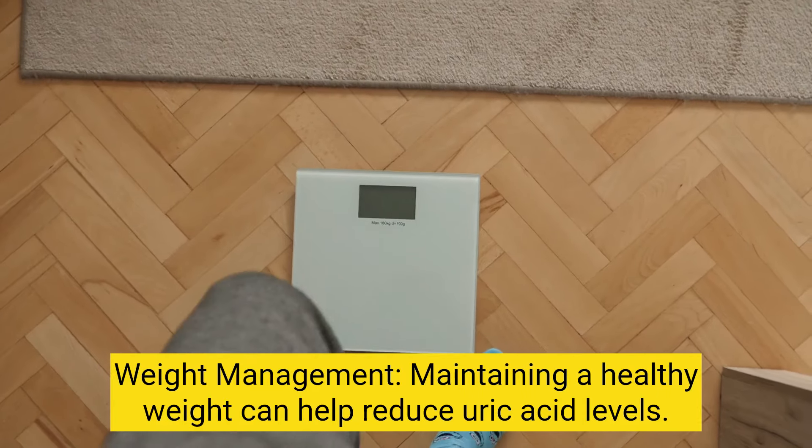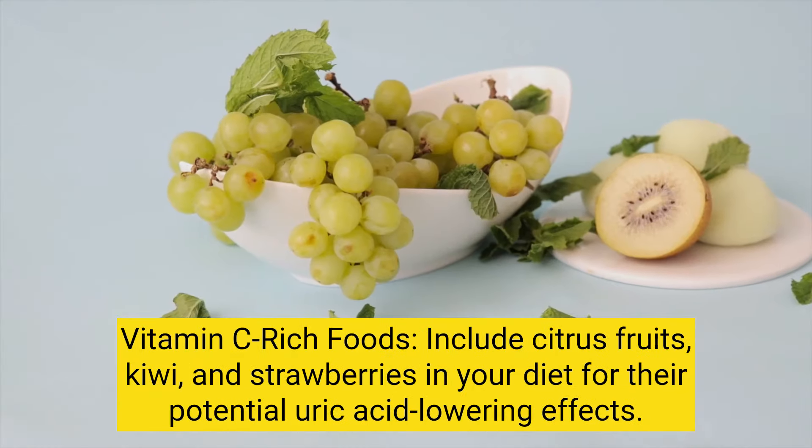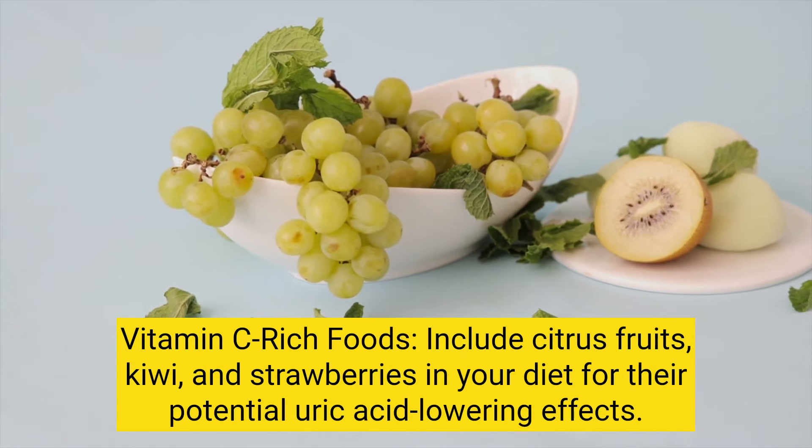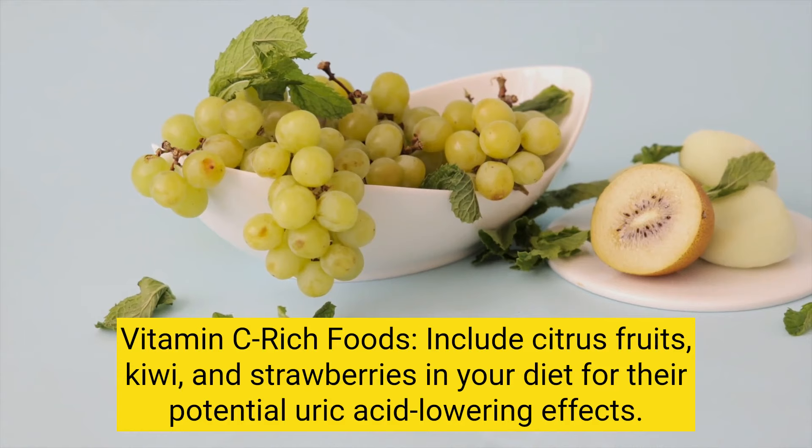Weight management: maintaining a healthy weight can help reduce uric acid levels. Vitamin C-rich foods: include citrus fruits, kiwi, and strawberries in your diet for their potential uric acid-lowering effects.